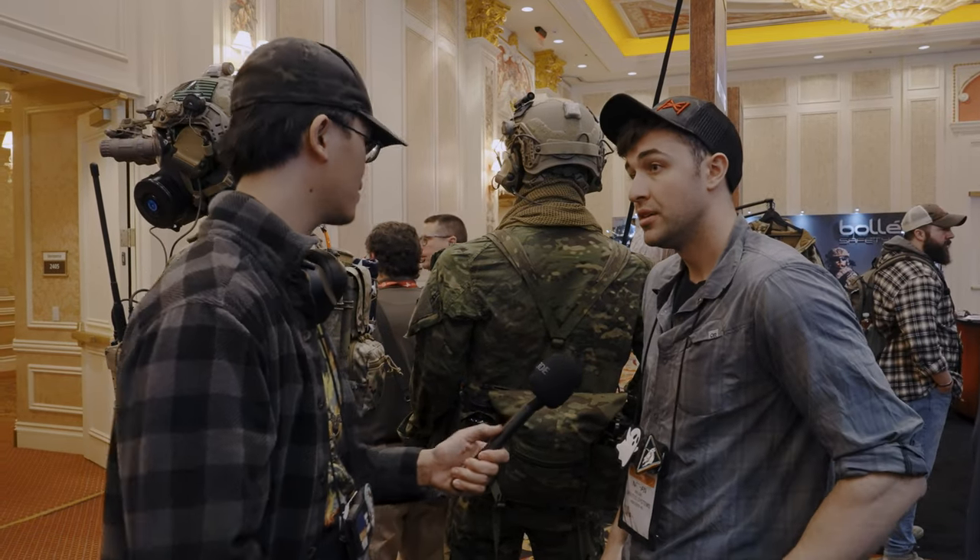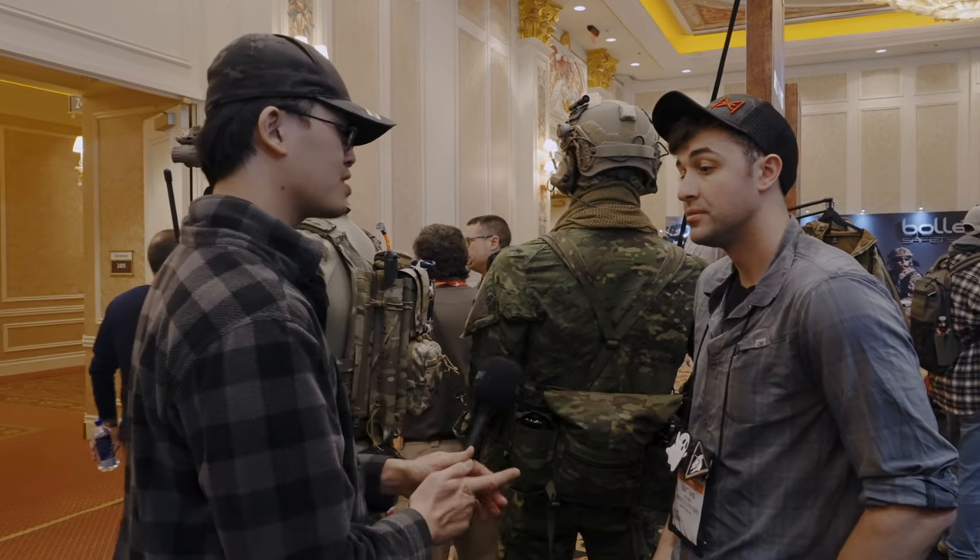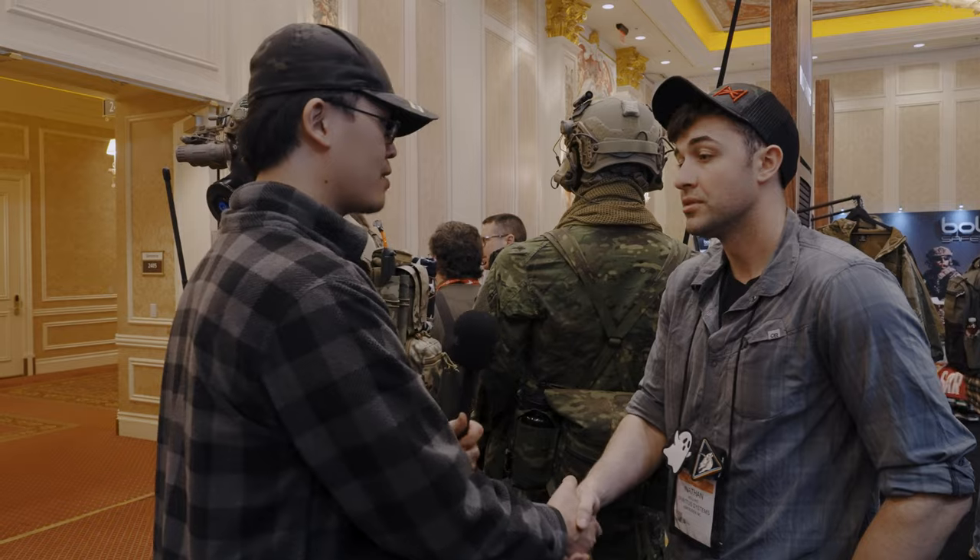That's everything from Spiritus Systems at SHOT Show 2023. Nathan, thank you very much for taking time out of your day for the interview. This is David Lee from Asian with Hat — stay tuned for more content at SHOT Show 2023.